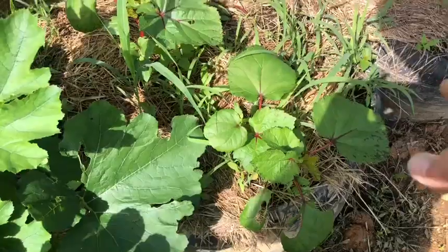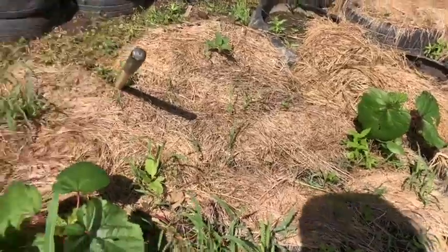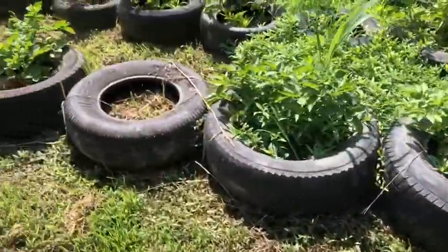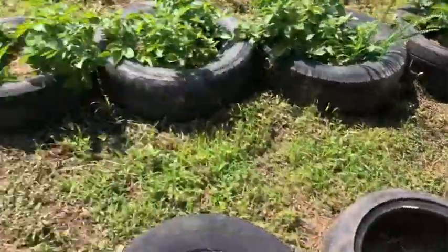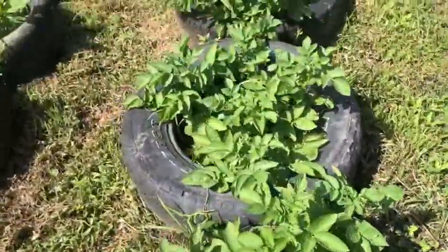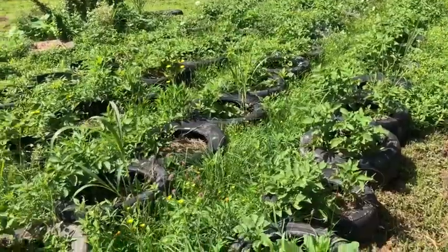These are okra — just about three of them that came up, unfortunately. And then I've got to finish weed-eating the potatoes. A couple extra tomato plants I had set out there. Potatoes are looking really good on the top side, and you can see where I stopped weed-eating between the tires — looks like a jungle down here.